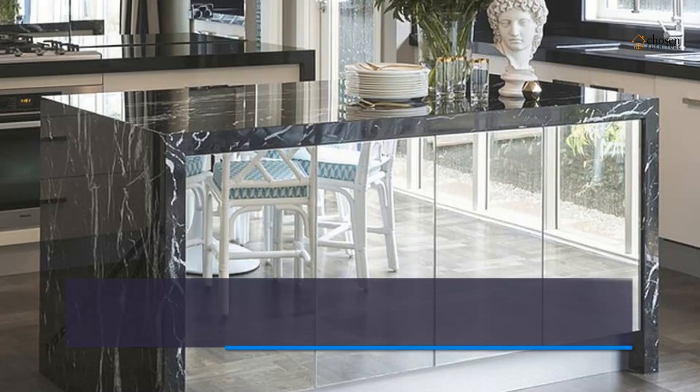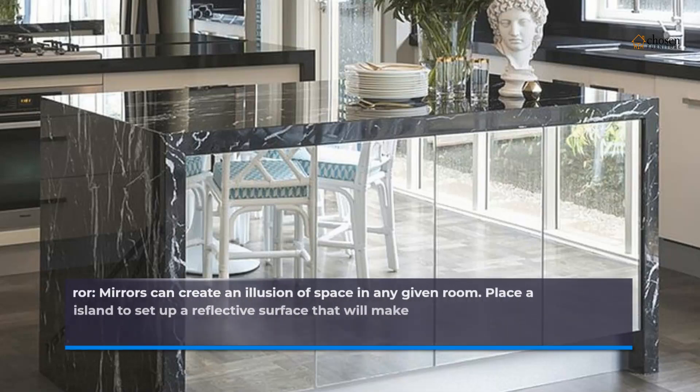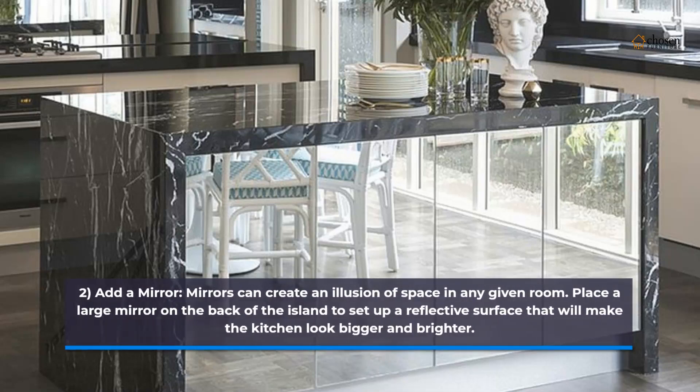2. Add a mirror. Mirrors can create an illusion of space in any given room. Place a large mirror on the back of the island to set up a reflective surface that will make the kitchen look bigger and brighter.